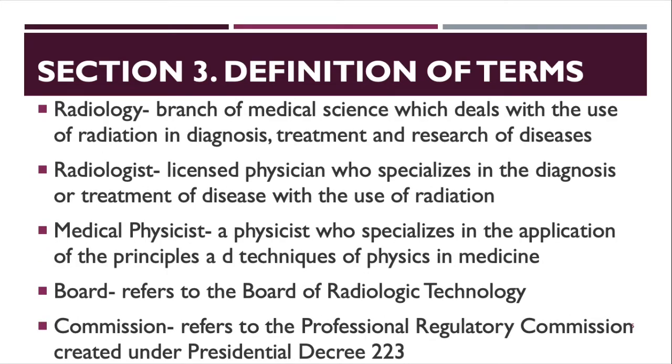Radiology is a branch of medical science which deals with the use of radiation in diagnosis, treatment, and research of diseases. Radiologists are licensed physicians who specialize in the diagnosis or treatment of disease with the use of radiation. Medical physicists are physicists who specialize in the application of principles and techniques of physics in medicine. The Board refers to the Board of Radiologic Technology, and the Commission refers to the Professional Regulatory Commission (PRC), created under Presidential Decree 223.